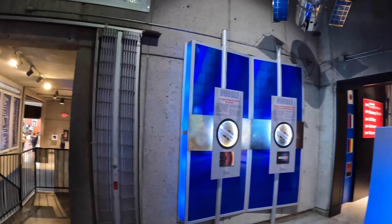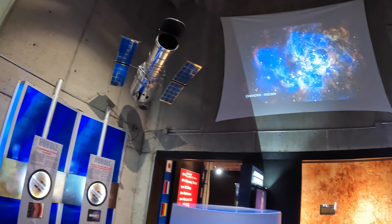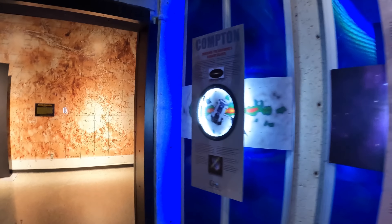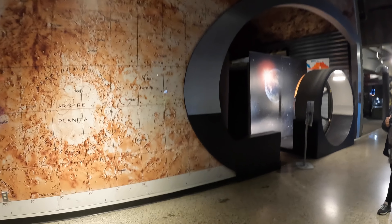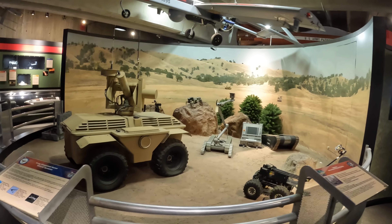After you get your tickets and enter the auditorium, the first thing you'll see is an exhibit on space telescopes. They also have an interactive kids' play area on the right — a lot of things to learn about space and the space program.